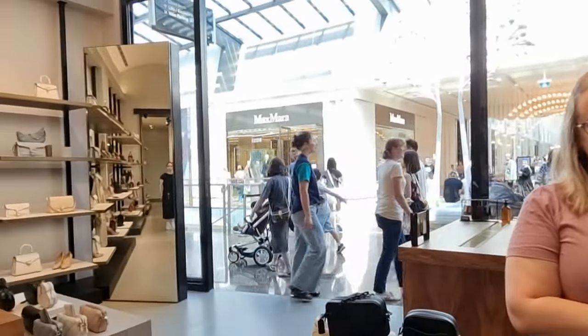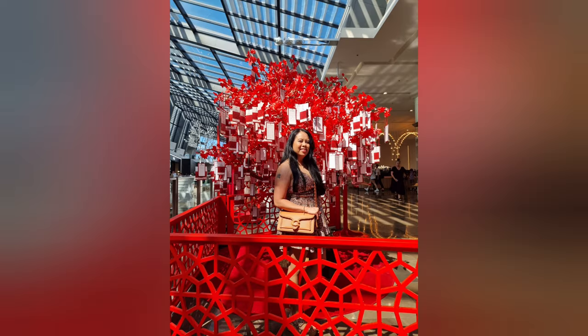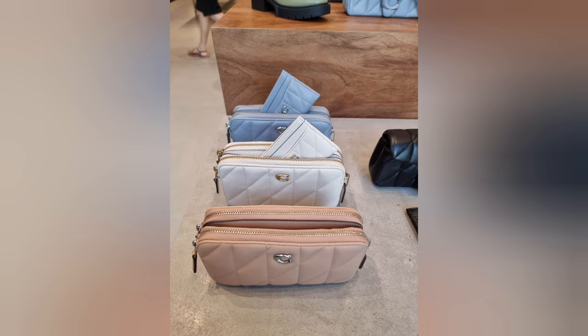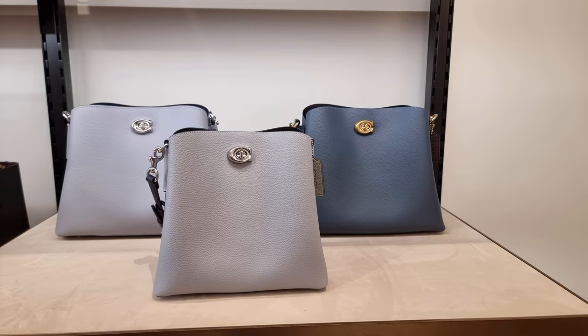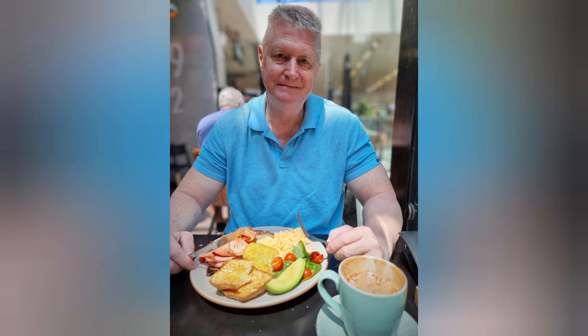So come to Coach Boutique in Doncaster, see Catherine and the rest of the Coach Doncaster team — we'd love to have you and host you. All right, here we go — bye! We'll see you next time.